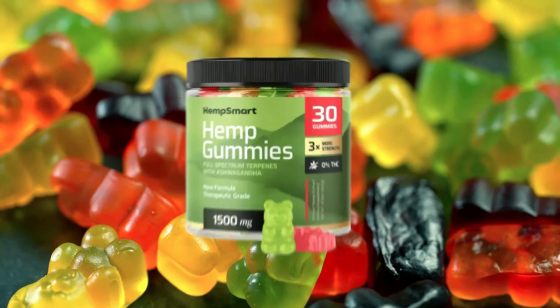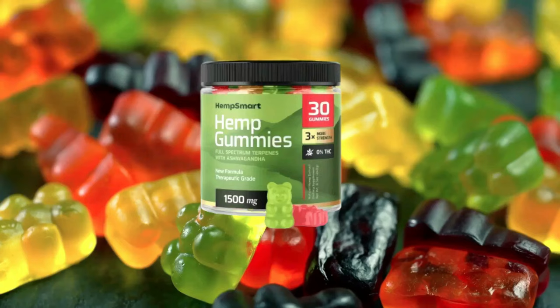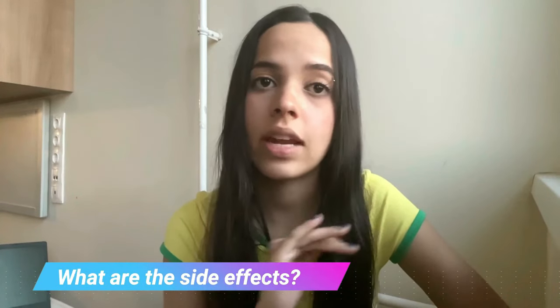Every bottle consists of 60 gummies made with the finest quality ingredients. According to the makers of this product, you can take one gummy every day, and they also suggest taking the supplement consistently over a few weeks for maximum benefits.